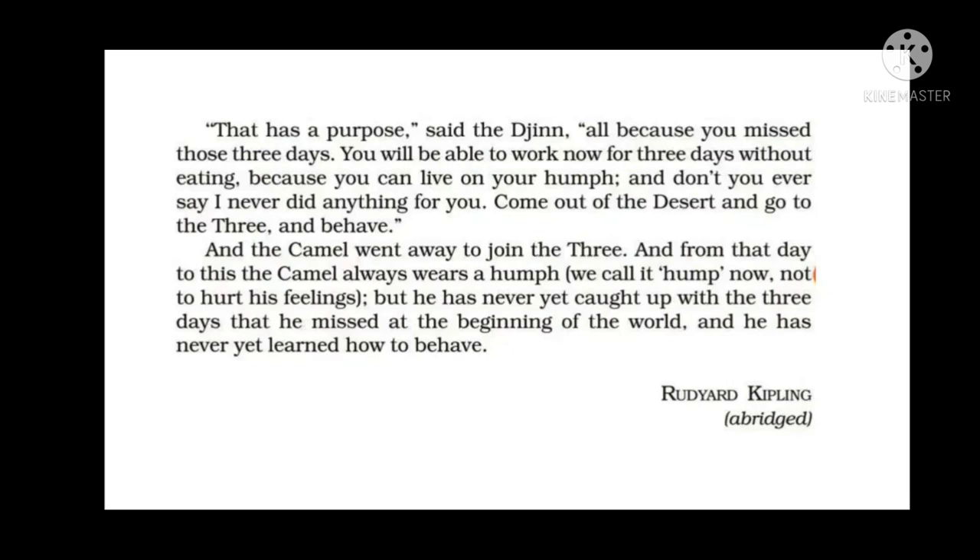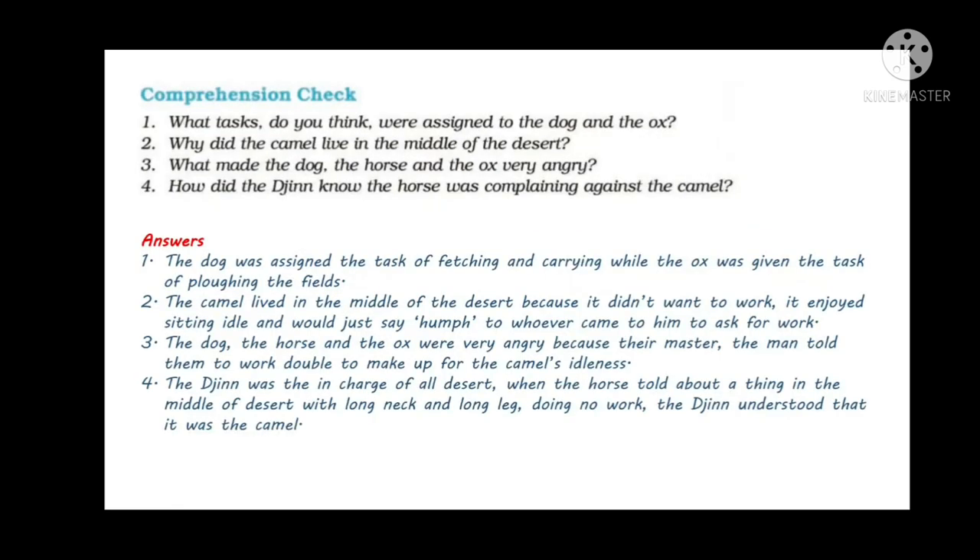The story is by Rudyard Kipling — it has been abridged, meaning shortened a bit. Children, now you understand how the camel got his hump. This is a fictional story, of course, but it teaches us a lesson and gives us information. Now you can go through the question answers — pause the video and check.